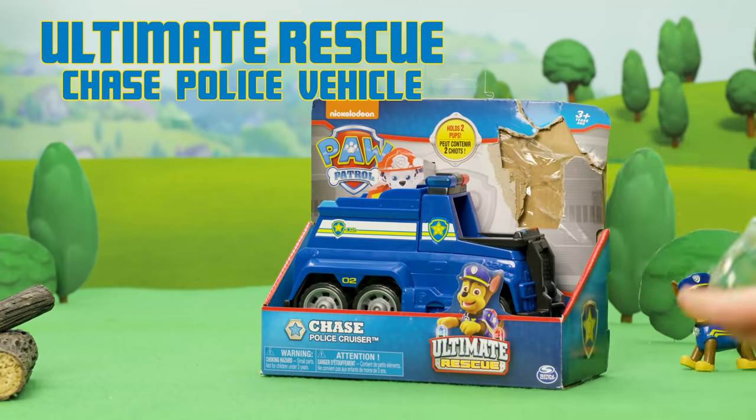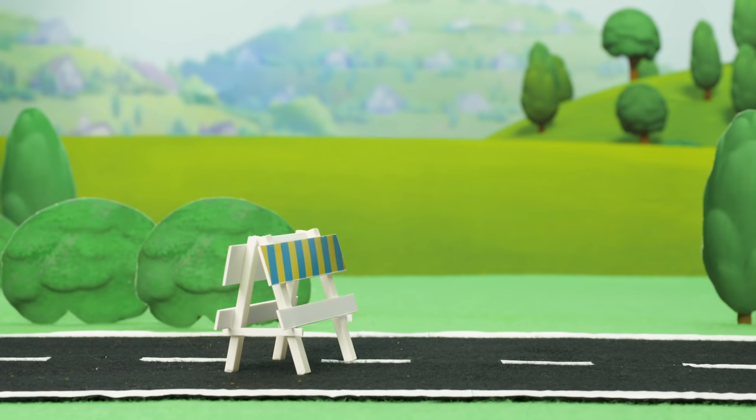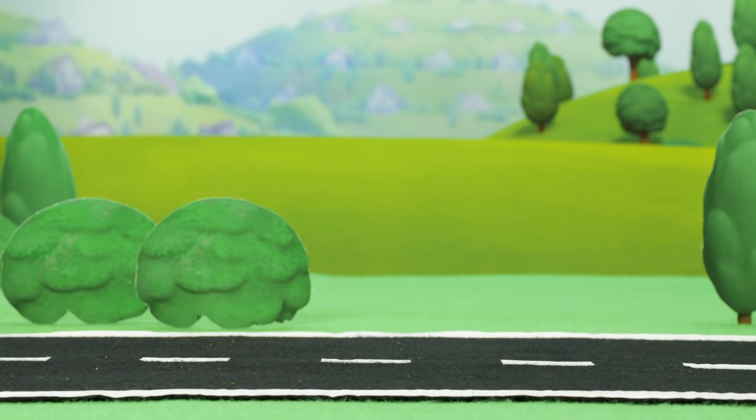First up, race to the ultimate rescue with Chase's Ultimate Rescue Police Vehicle. Oh no! There's something blocking the road! Woohoo! No traffic jam's too big, no pup is too small.